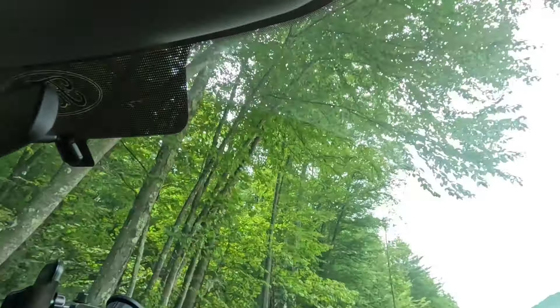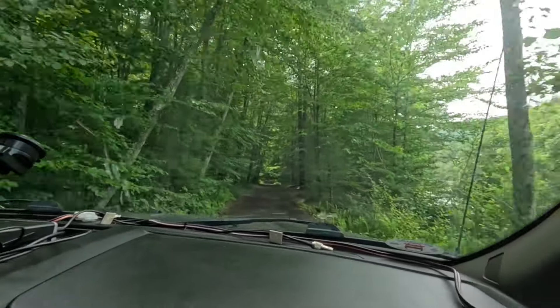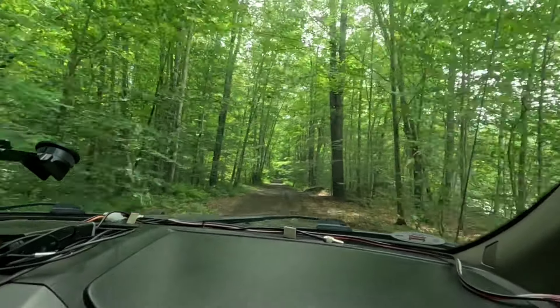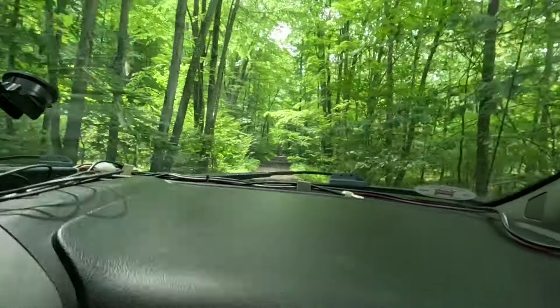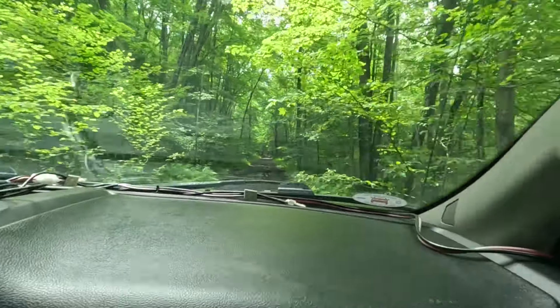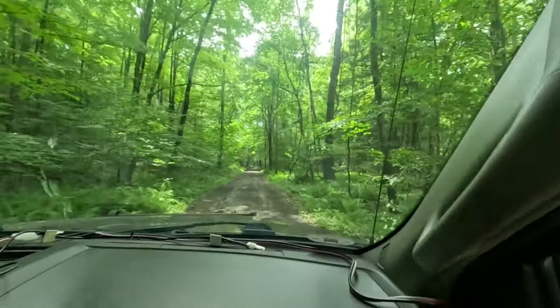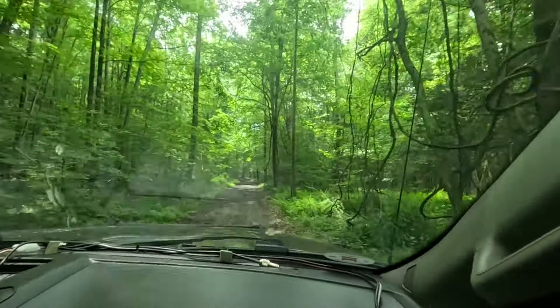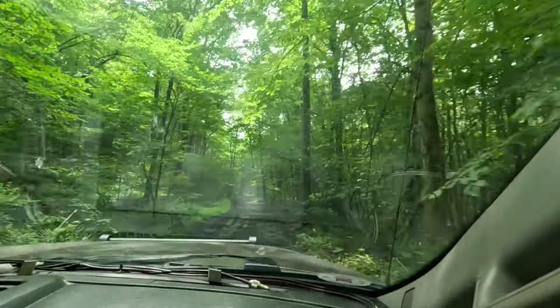The camera flipped over — that'll be funny. The camera actually hit the ceiling and flipped over, sorry about that. I wasn't expecting that particular rut. I think I picked up a hitchhiker — a tree branch.